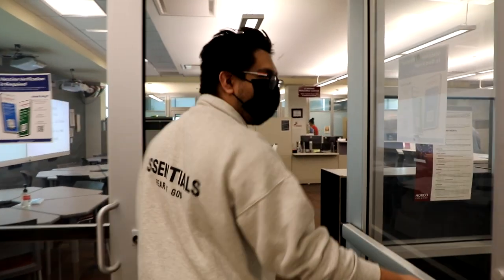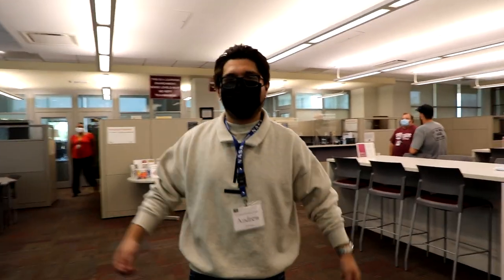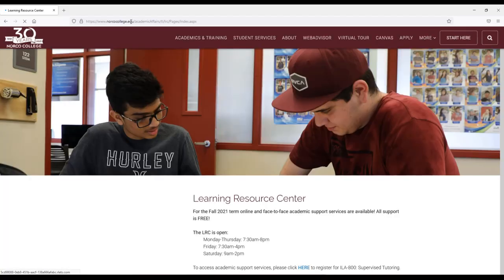Welcome to the Learning Resource Center, or as we all call it, the LRC. Here is where you can get access to free learning support services that are proven to help students perform better in their classes. You can find us on the first floor of the Wilfrid J. Area Library, or online at norcocollege.edu/LRC.